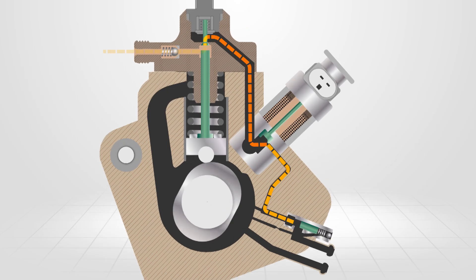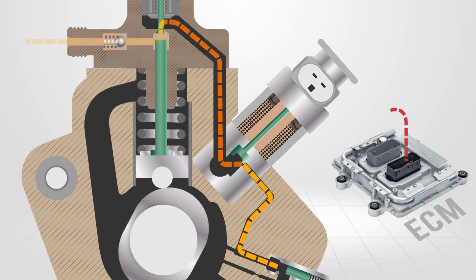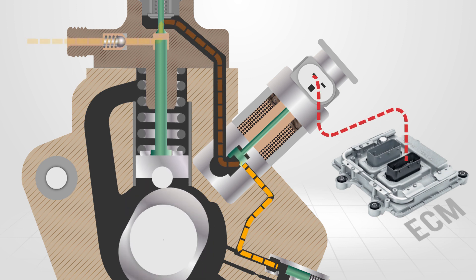The suction control valve regulates the amount of fuel entering the pumping chambers to meet all engine load conditions. The valve receives a duty cycle control from the ECM in order to allow more or less fuel into the pumping chambers.